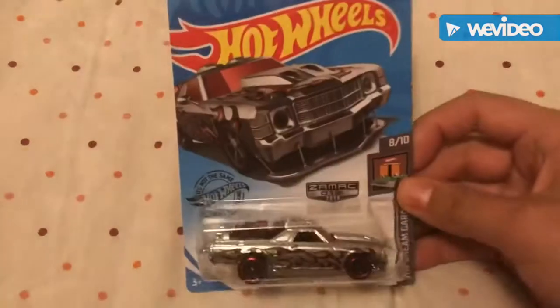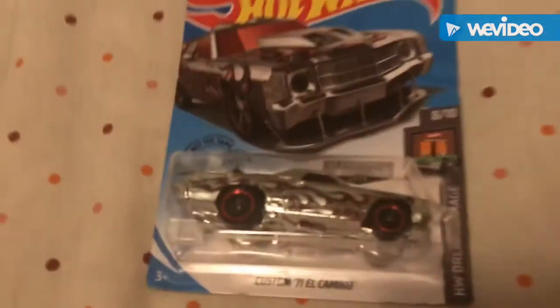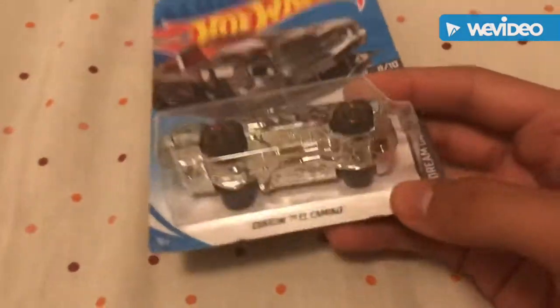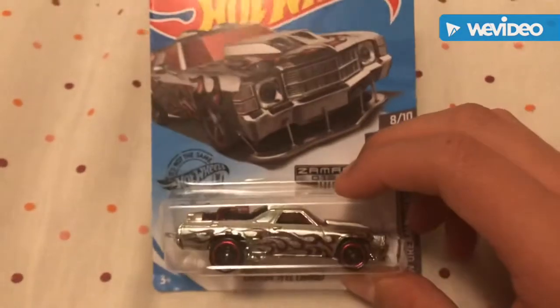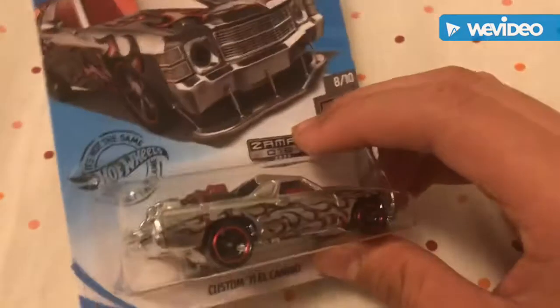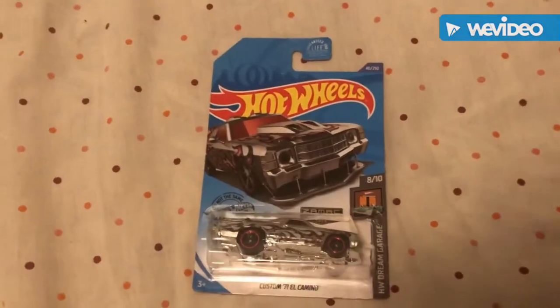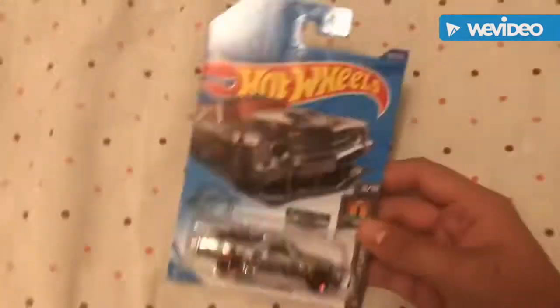Now for the Zamak and the Treasure Hunt. Here's the Zamak — look at that. There's no paint other than the decals; it's raw, a silver color. This is my first ever Zamak find: the Custom '71 El Camino, part of the Hot Wheels Dream Garage. It was originally released in maroon with yellow flames. Since I'm a muscle car fan, I'm really happy with this one. The card is a bit creased and ripped, but it doesn't matter since I'm not selling it — it's my first Zamak.